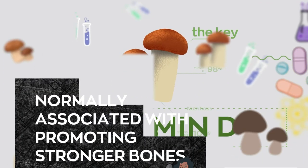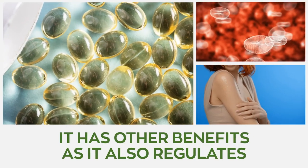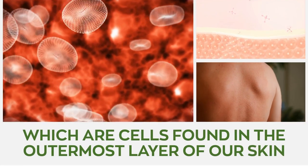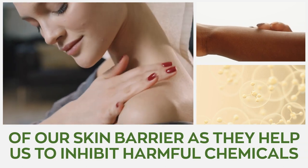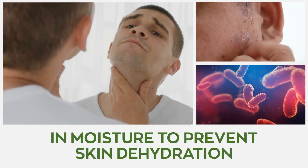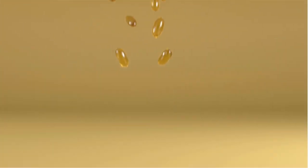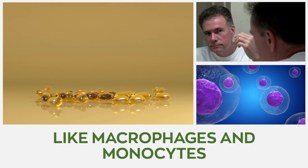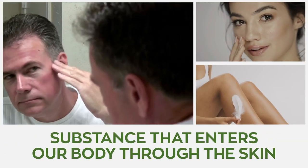Vitamin D is normally associated with promoting stronger bones. However, it also regulates the production of keratinocytes, which are cells found in the outermost layer of our skin, the epidermis. These cells are critical for the optimal performance of our skin barrier, as they help us inhibit harmful chemicals and germs from entering the skin while also locking in moisture to prevent skin dehydration. Vitamin D stimulates the activity of innate immune cells, like macrophages and monocytes, which are vital in locating and fighting any foreign substance that enters our body through the skin.